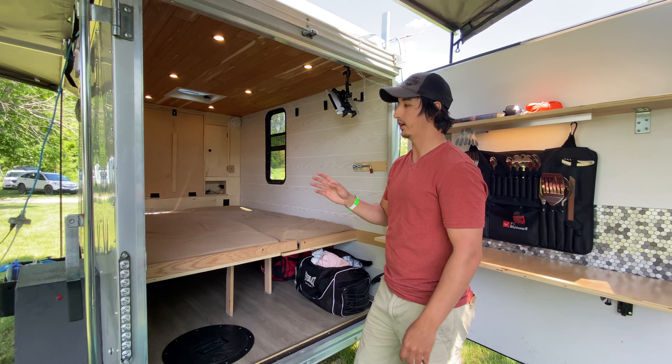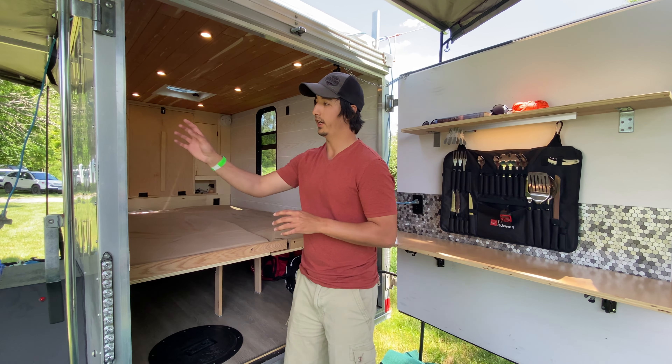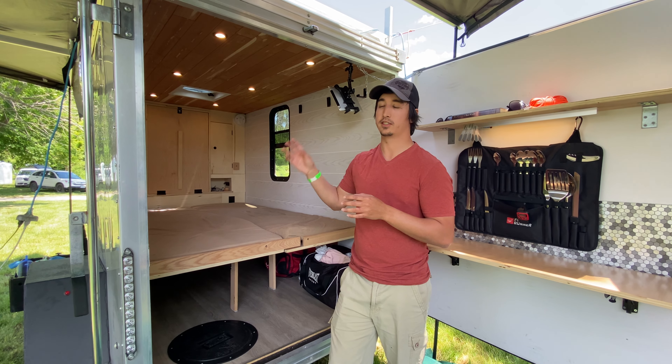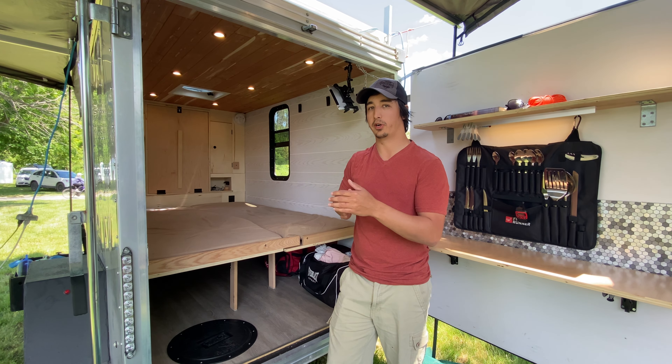I have two inches of rigid insulation in the ceiling, the walls, and the floor. I really wanted to make sure this thing was well insulated — an inch and a half between the studs, and then an extra half inch over everything as a thermal brake. Because this is a steel-frame trailer, I didn't want to lose all my heat through conduction by thermal bridging through the studs.